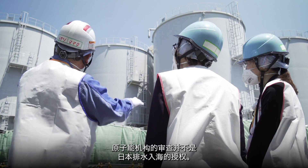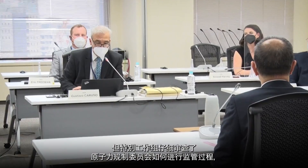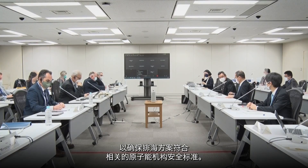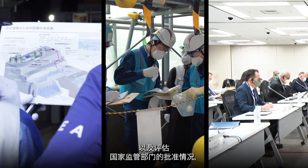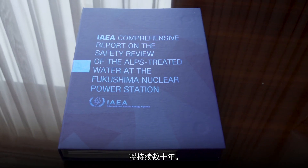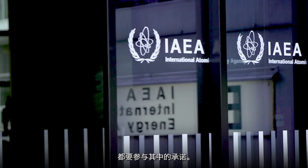The IAEA's review does not provide authorization for Japan to release the water. That is the role of Japan's Nuclear Regulation Authority, the NRA. But the task force closely reviewed how the NRA conducted the regulatory process to ensure the approach is consistent with relevant IAEA safety standards. Reviewing safety at the site, monitoring the impact on the environment and assessing the national regulatory approval — the IAEA's comprehensive and independent safety review will continue for many decades, meeting Director General Grossi's commitment to be involved before, during and after the water is released.